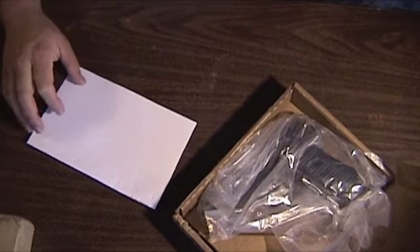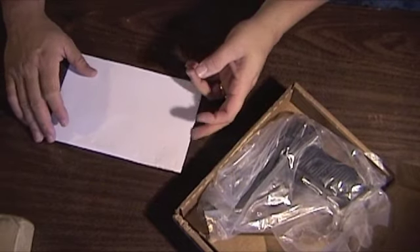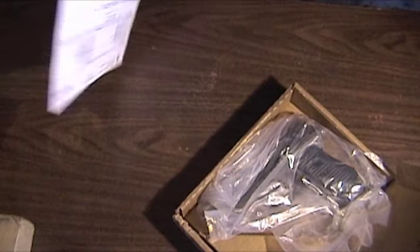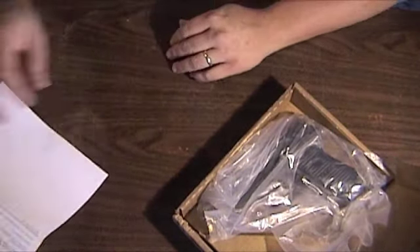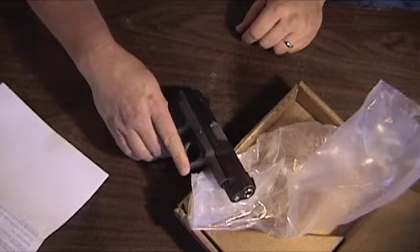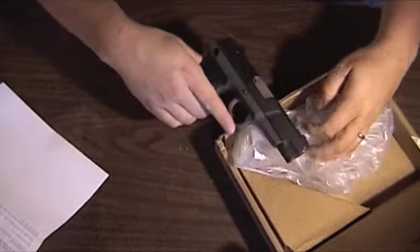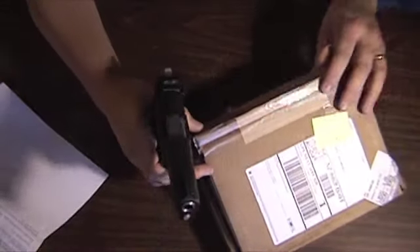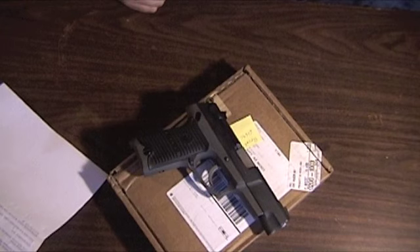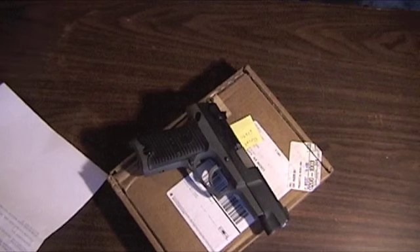I got my P-85 back from Ruger. It would have been exactly two weeks from the day I shipped it to them, except the UPS driver couldn't open the gate and drive to the house, so they left a card saying no one was home. We were here — he just didn't open the gate and drive in. So I had to stay home the next day between two and five with the gate open.